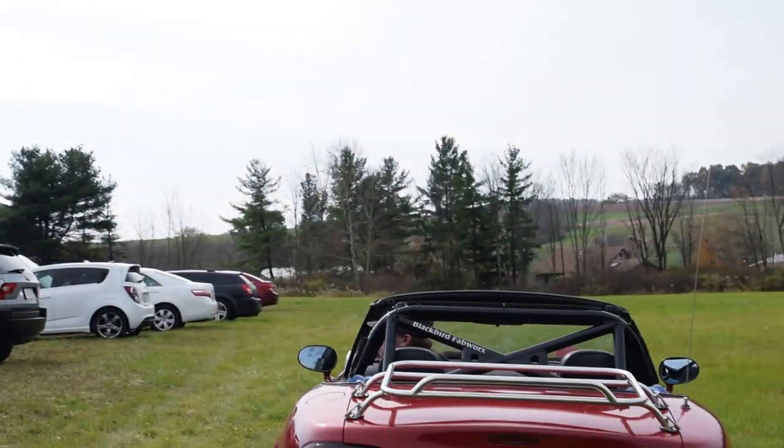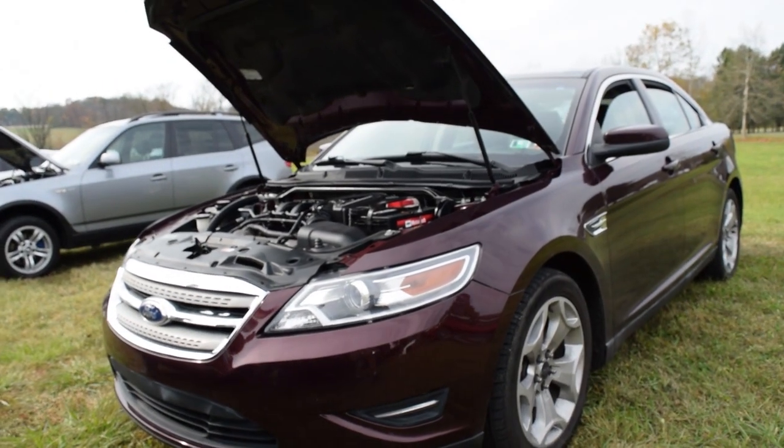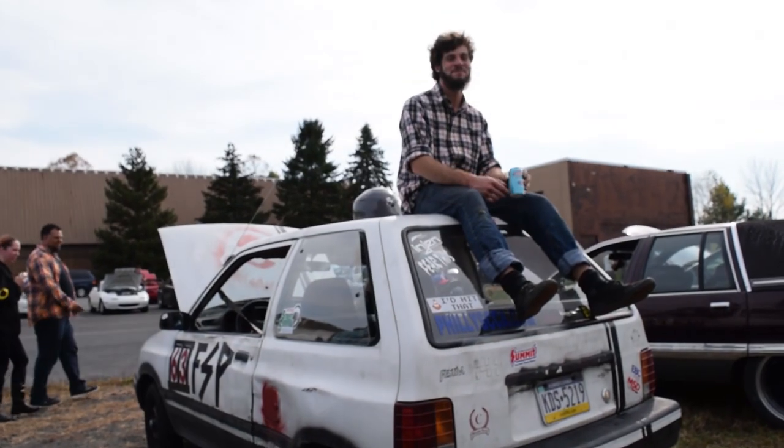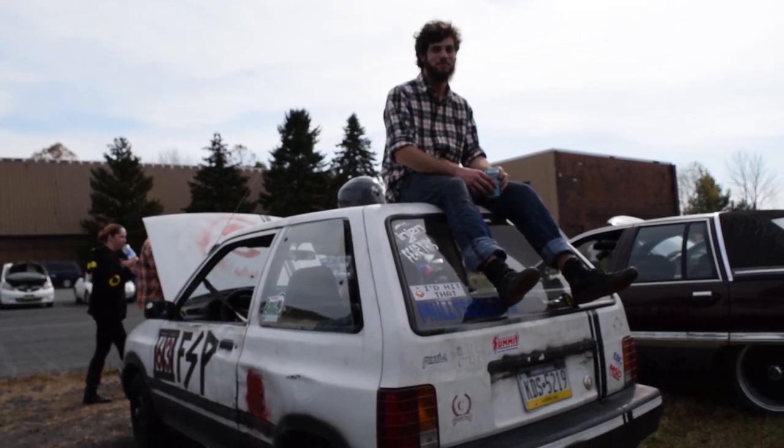A Miata — a few Miatas showed up. Here's a modern Ford Taurus, not the SHO. And a few Festivas showed up — Ford Festivas. This one was a riot.